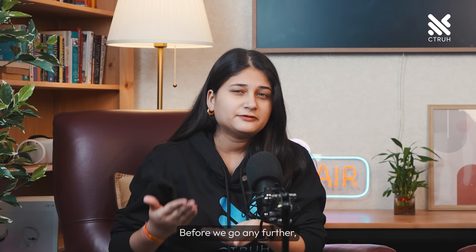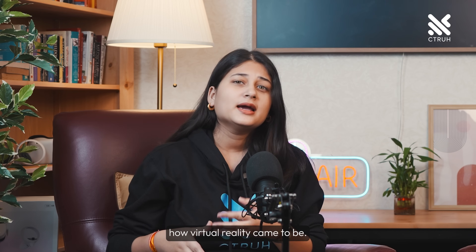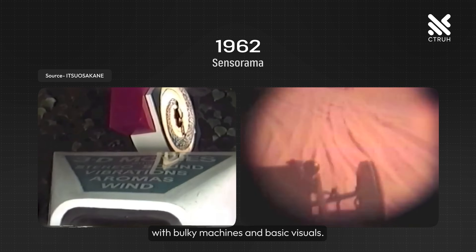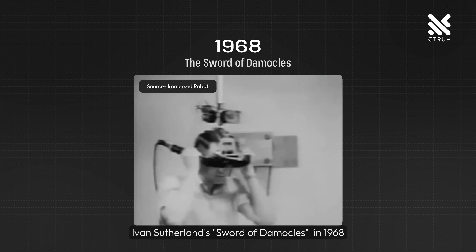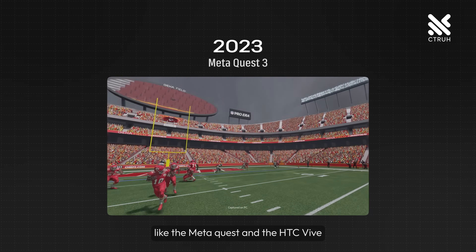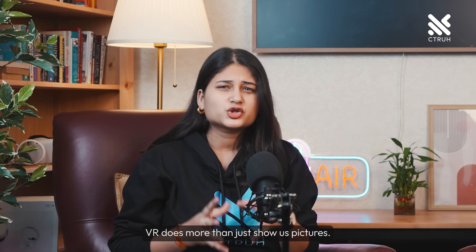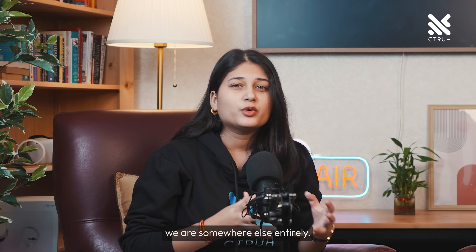Hold on. Before we go any further, let's take a moment to appreciate how virtual reality came to be. It's mind-blowing to think that VR's journey began back in the 1960s with bulky machines and basic visuals. The leap from Ivan Sutherland's 'The Sword of Damocles' in 1968, which was so heavy it had to be hung from the ceiling, to today's sleek and sophisticated headsets like the Meta Quest and the HTC Vive, is just astounding. VR does more than just show us pictures — it tricks all our senses into thinking we are somewhere else entirely.